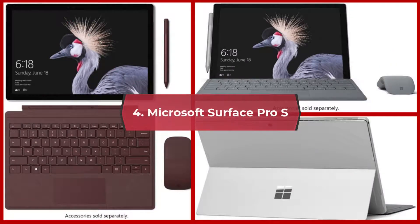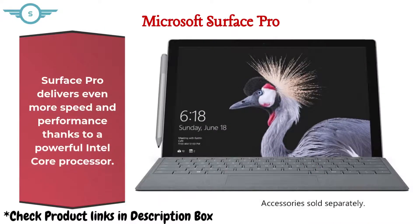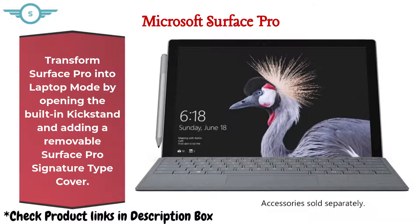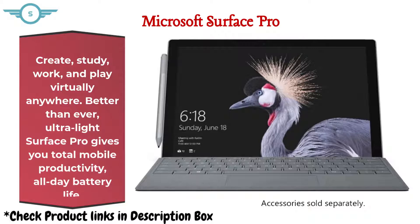4. Microsoft Surface Pro. Surface Pro delivers even more speed and performance thanks to a powerful Intel Core processor. Transform Surface Pro into laptop mode by opening the built-in kickstand and adding a removable Surface Pro Signature Type Cover. Close the kickstand and remove or fold the Type Cover back for a powerful standalone Intel tablet. Create, study, work, and play virtually anywhere. Ultralight Surface Pro gives you total mobile productivity and all-day battery life.